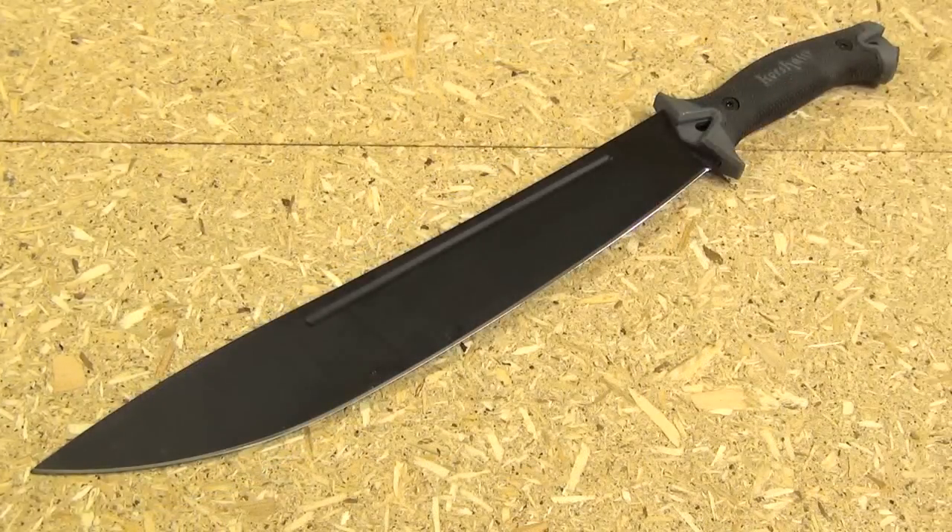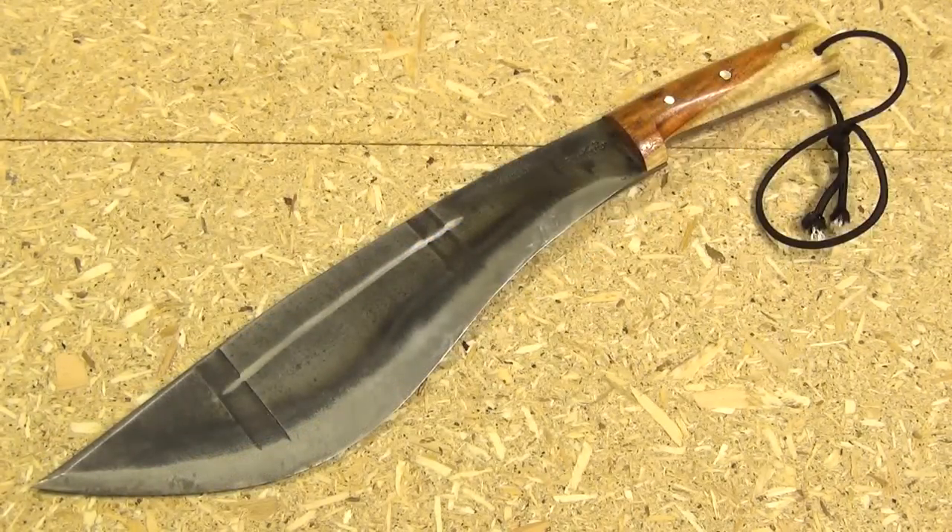Going up a bit, for around $45–50 you can get the Kershaw Camp 14, which I'd definitely recommend. It's a heavy machete — rigid, you can't flex it like you can the Cold Steel. It's like a machete crossed with a large knife crossed with a short sword. This is my pick for a general all-purpose heavy machete at a moderate price.